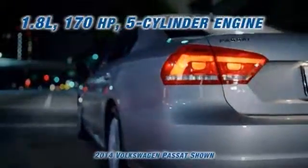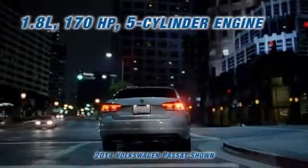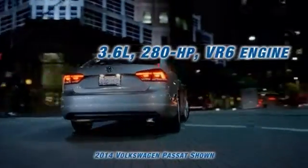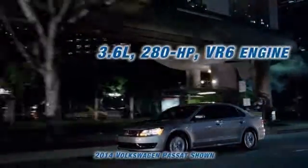The Passat comes standard with a 170-horsepower inline 5-cylinder engine. If you're looking for the power and oomph of a V6, the available 3.6-liter 280-horsepower engine will make a lasting impression.